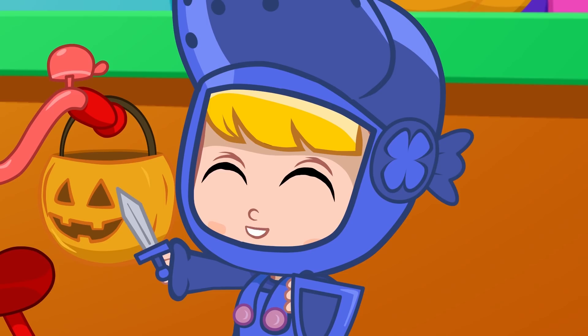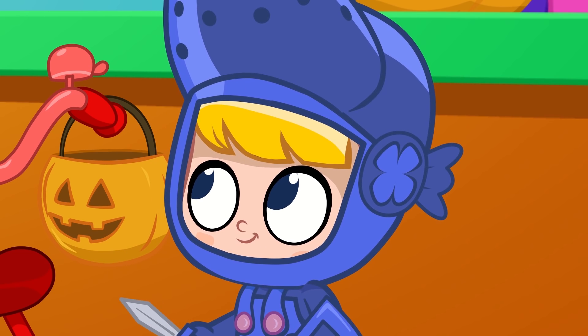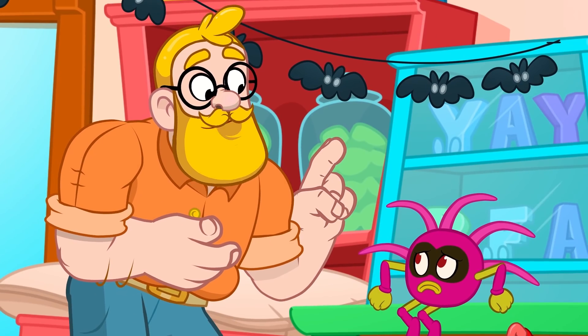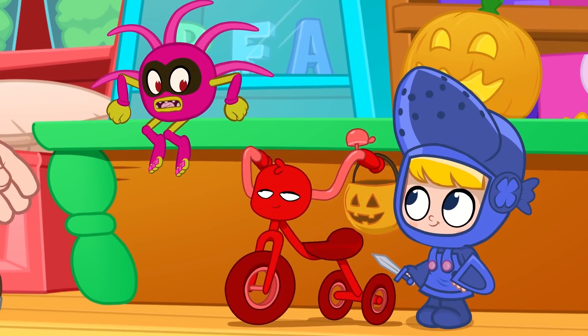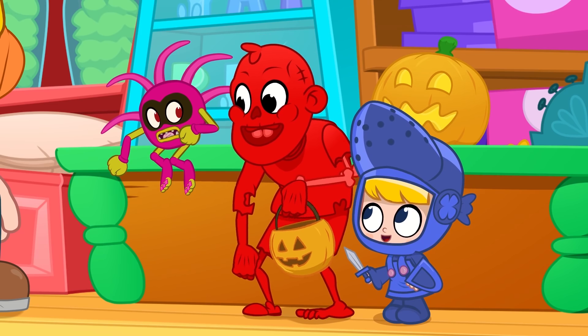But tonight is Halloween night! People will like it when you scare them! Yes! Cootie, maybe you should go with Mila and Morphle to trick-or-treat! Yes! We're going to have lots of fun!